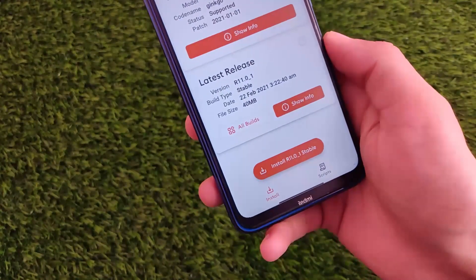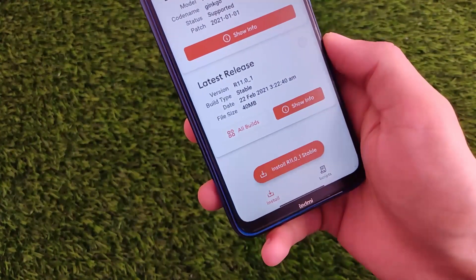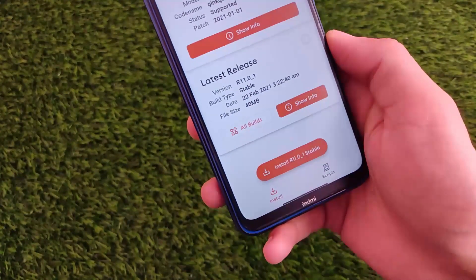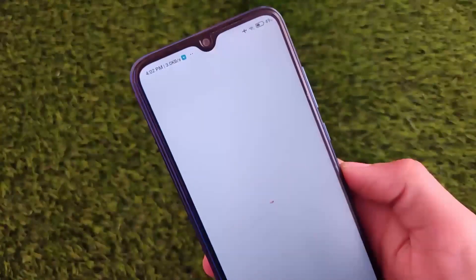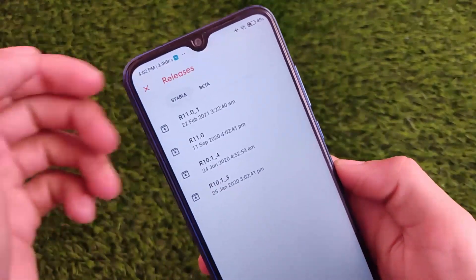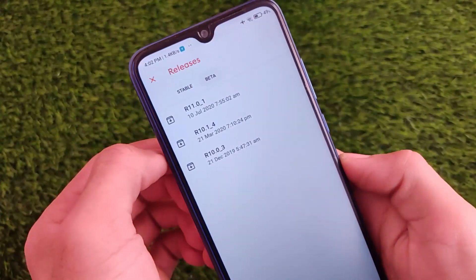If you ever use this app, I have a dedicated video on this which you can watch — this app is good. This is official from the Orange Fox team, which you can install on your device. You get all the latest builds for your device, and in my case I'm using Redmi Note 8.